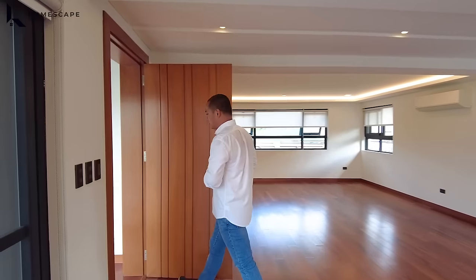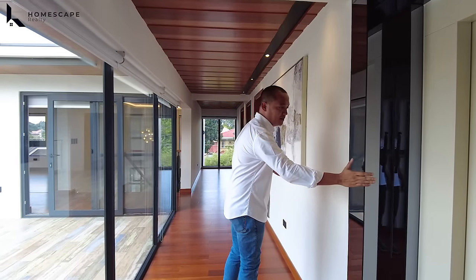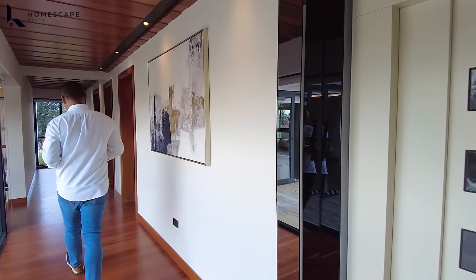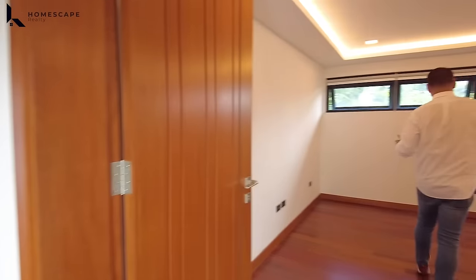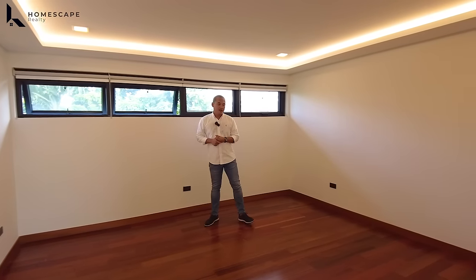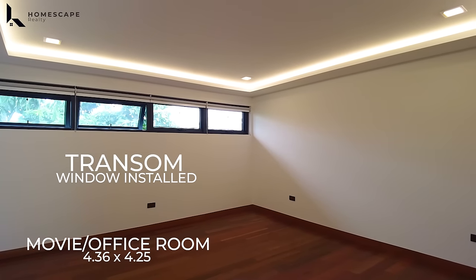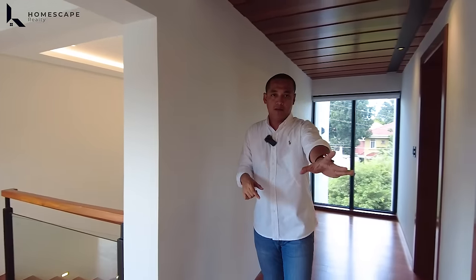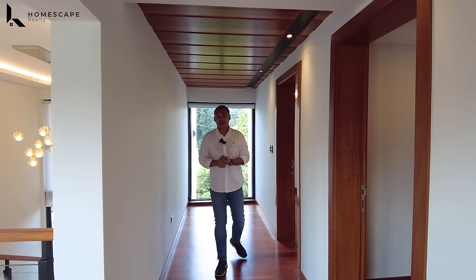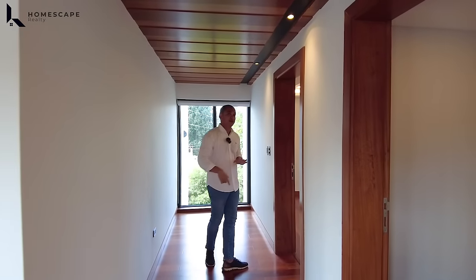Now let's go to the common bedrooms. Your elevator again has black glass installed — very elegant. This area can be used as a movie room or an office. We have a cove ceiling design and transom window for proper ventilation. That will be your entertainment area.